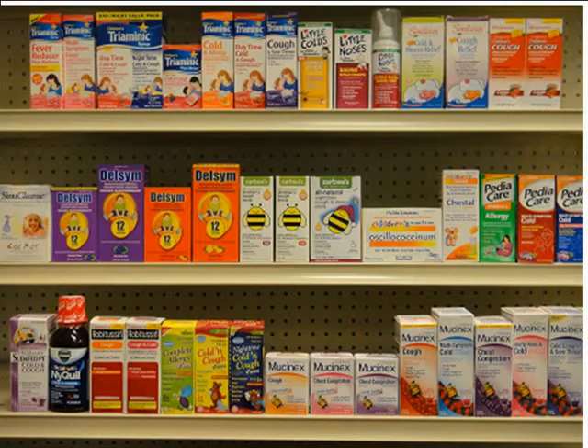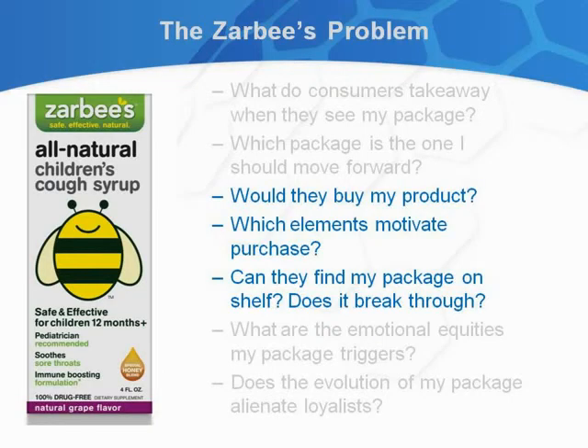Today we are presenting a case study for a children's over-the-counter product. We wanted to show you what a portion of an OTC shelf in the children's aisle looks like — something you would see just a few feet away from the shelf. Our case study is for Zarbi's, which sits in a relatively crowded space. What they came to us for was to find out whether people would buy their product, which elements motivate purchase, whether their package is distinguishable, and what they are communicating about themselves.